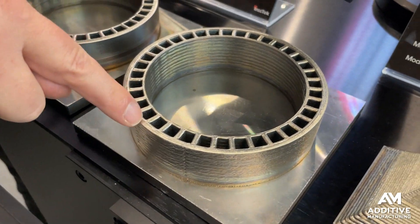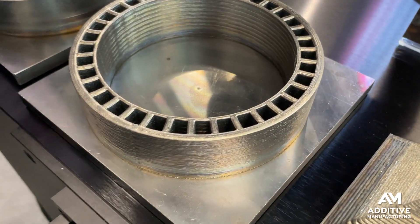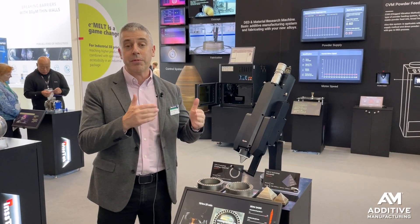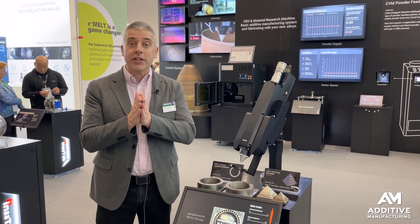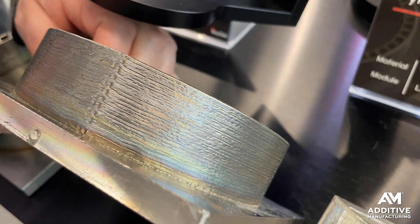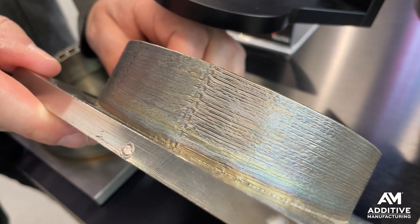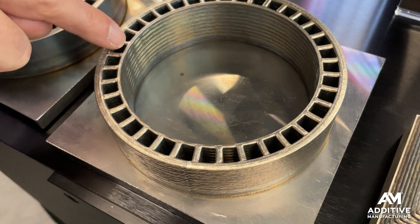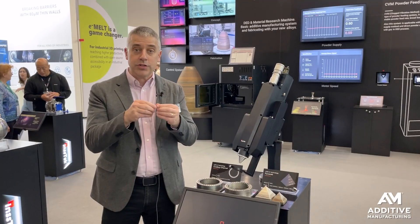This part is an example. It was 3D printed in Inconel. It shows a potential useful application for this capability, which is internal cooling channels. The thick wall could be printed quickly at a higher beam diameter, and the fine detail of the internal channels can be printed more precisely using the tighter beam.